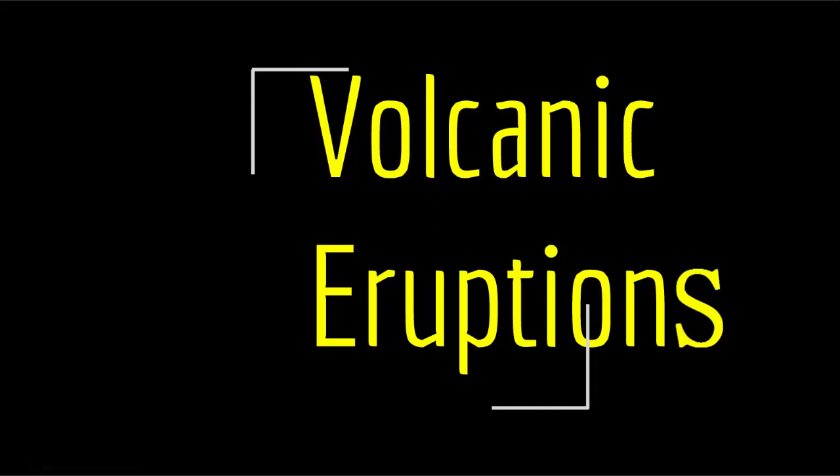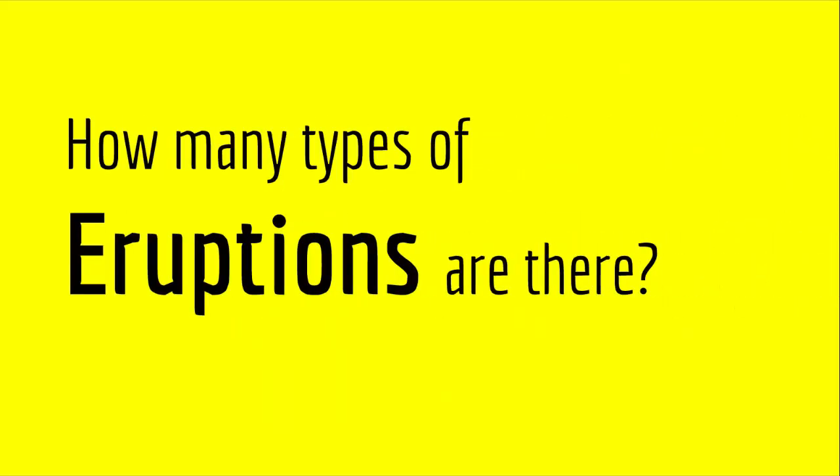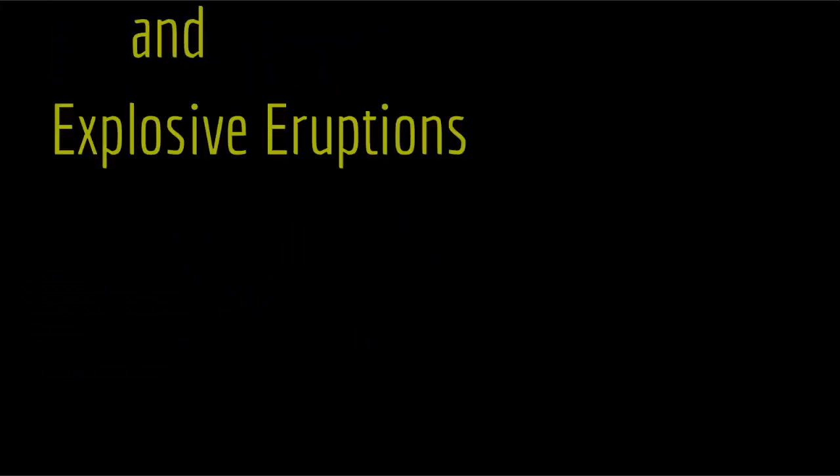Hello everyone, welcome to a new lecture. In this video we are going to explore volcanic eruptions. So how many types of volcanic eruptions are there? Well, basically there are two types: there are quiescent and there are explosive eruptions.